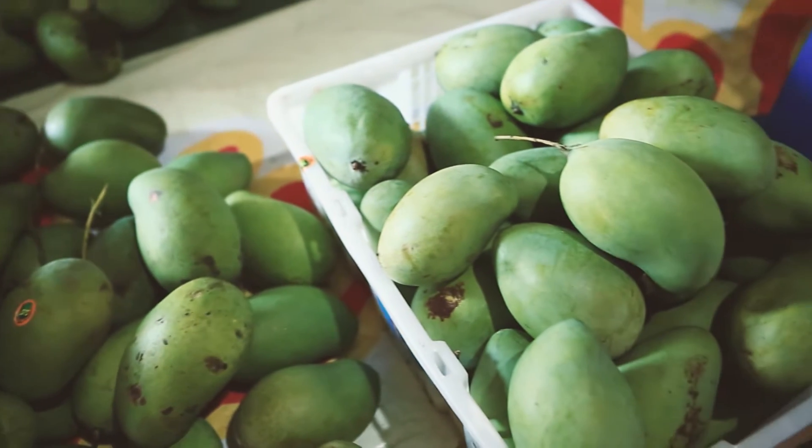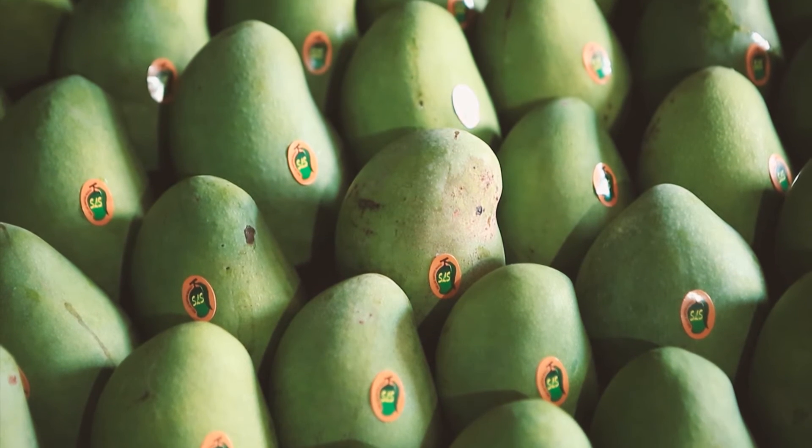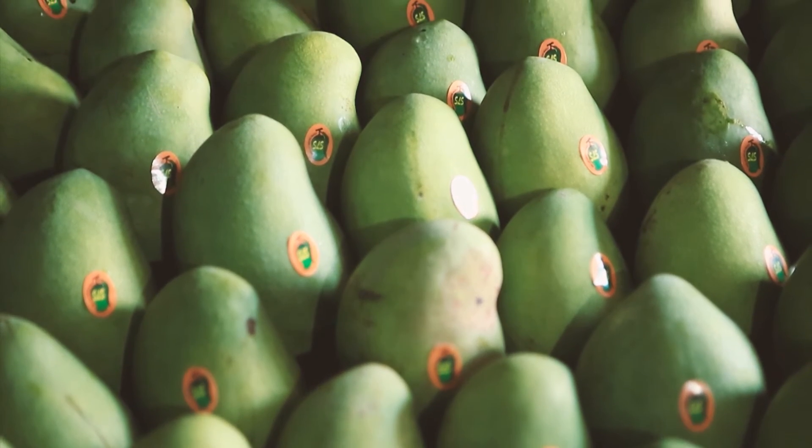One kilogram of premium quality avocado mango usually costs 40 to 60 thousand rupiah. However, prices may vary due to size.